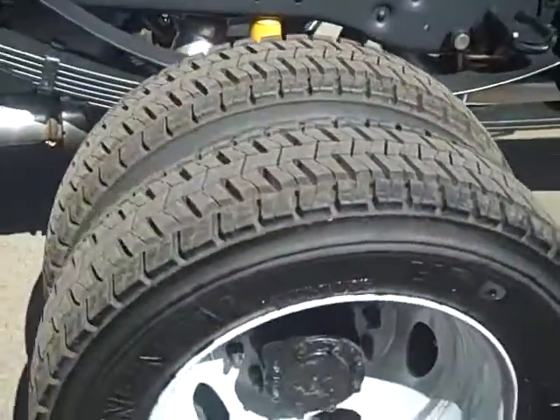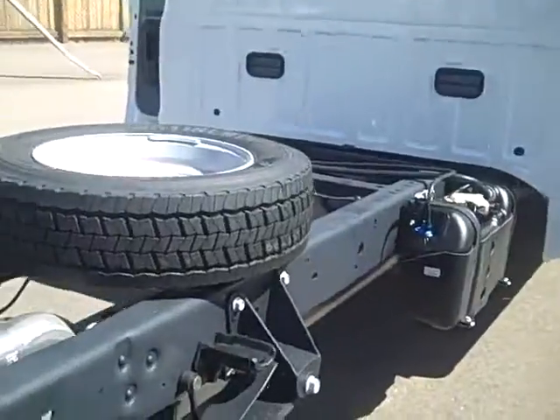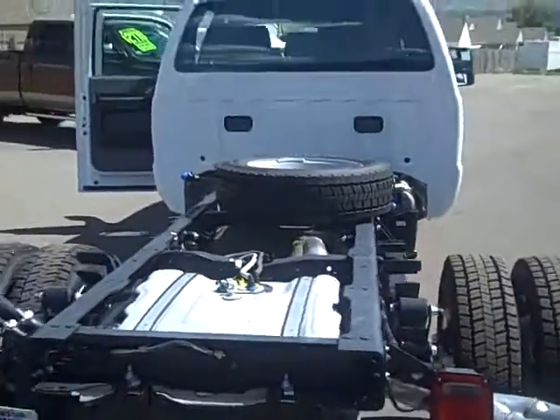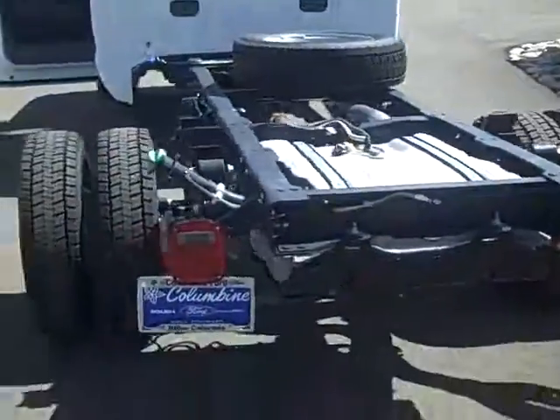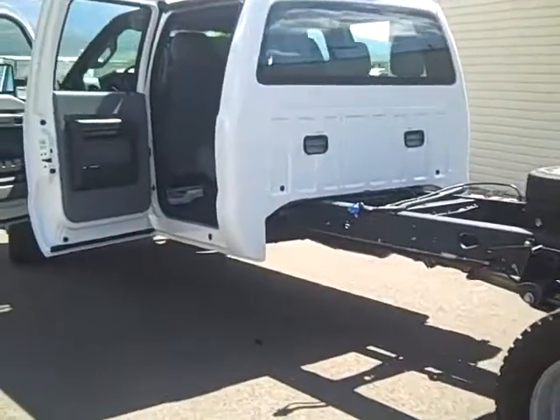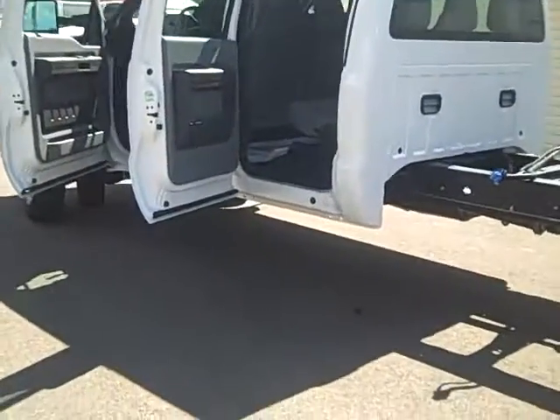As you can see, it has dual rear wheels and a full size spare. This is quite a nice truck — it is the new 6.7 liter V8 diesel.